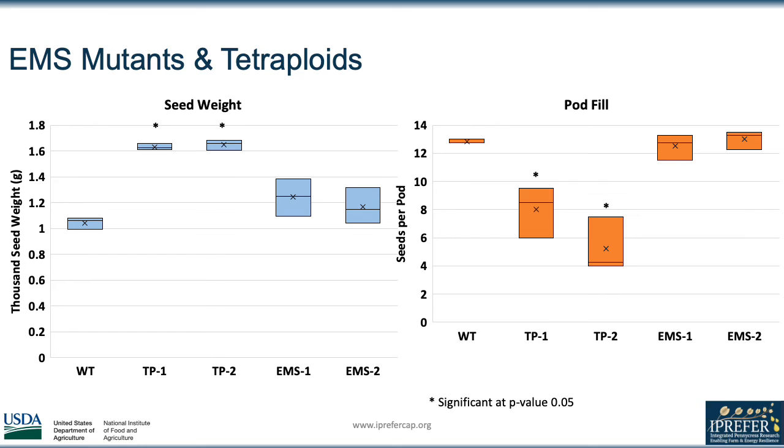Of the several tetraploids and EMS mutants that were analyzed, EMS-1 and TP-1 appear to be the most promising seed size mutants, so we will be submitting DNA for whole genome sequencing in the future to look for the responsible mutations.